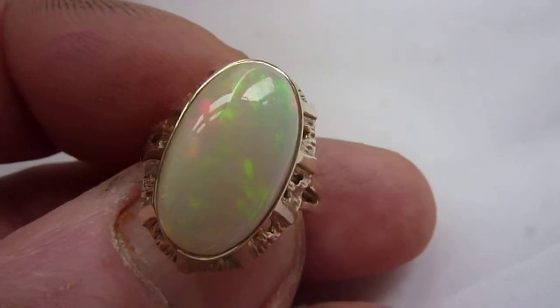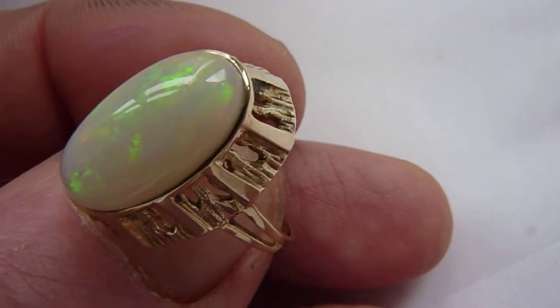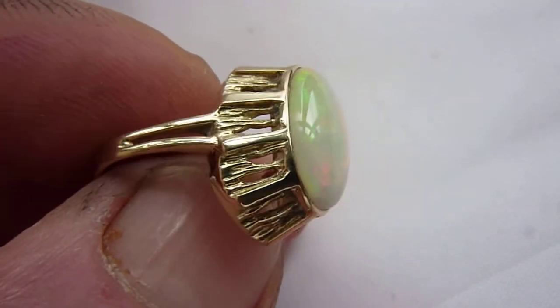This ring will of course come with one of our wooden presentation boxes. Really beautiful stone, lovely ring.